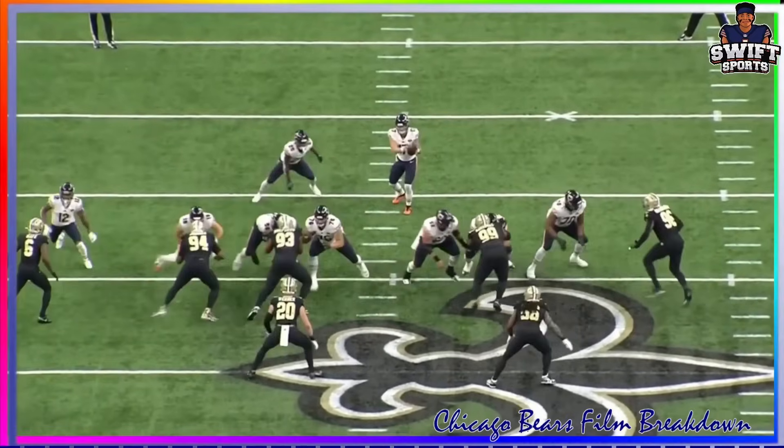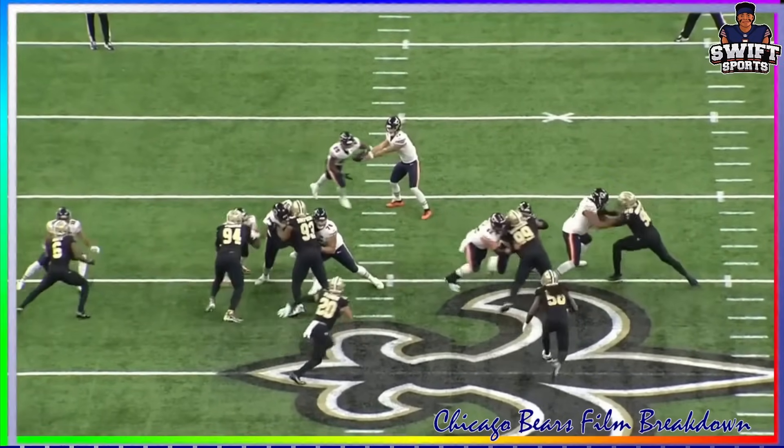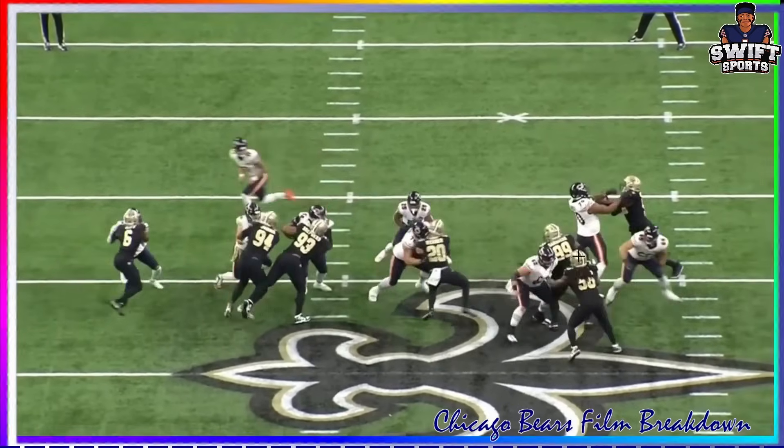Look at Braxton Jones here again on the back side. Welcome back Braxton Jones - it's good to have you back. Look at him setting the edge.